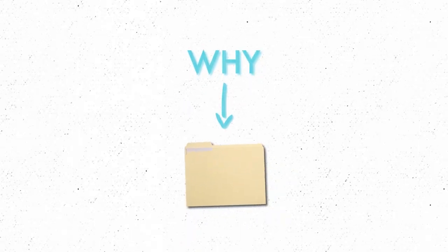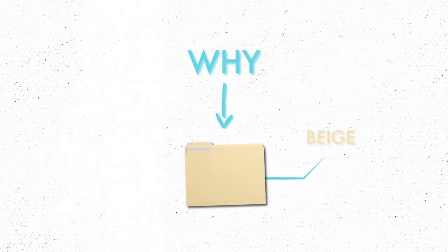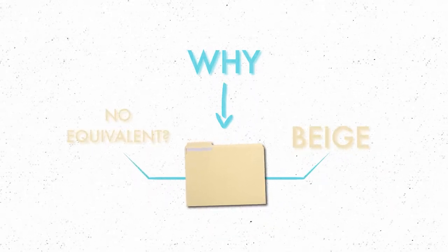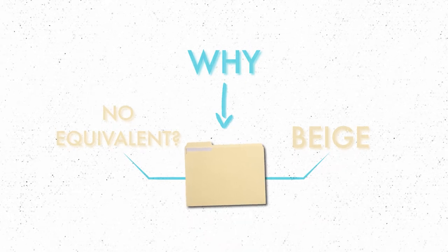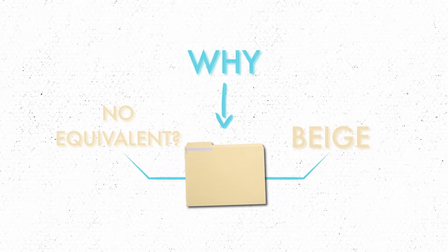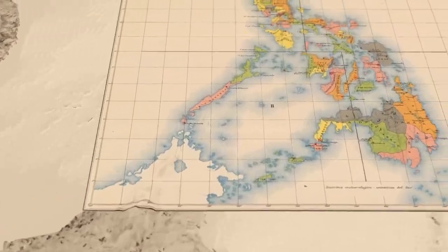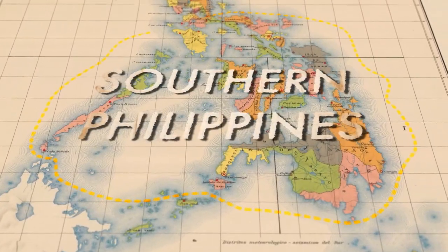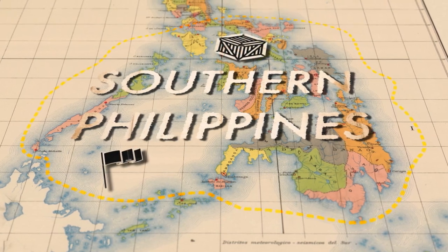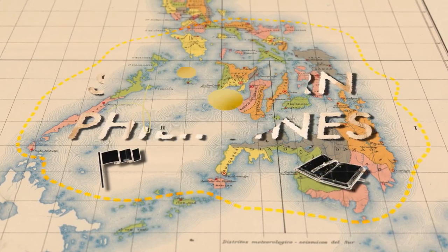But why? Why this folder? Why is the beige colour so common? Why is there no other folder that holds such prominence in the cultural sphere? Well, the story for its prominence starts in the southern Philippines, and it has something to do with imperialism, trade, bureaucracy, and a plant called abaca.